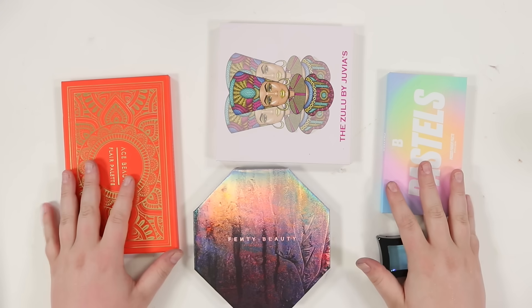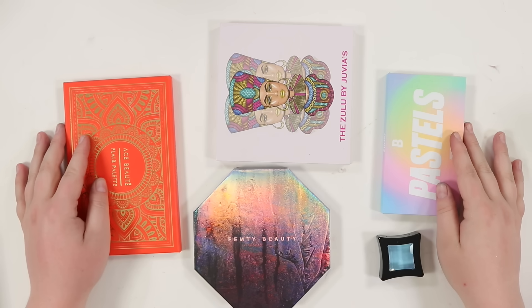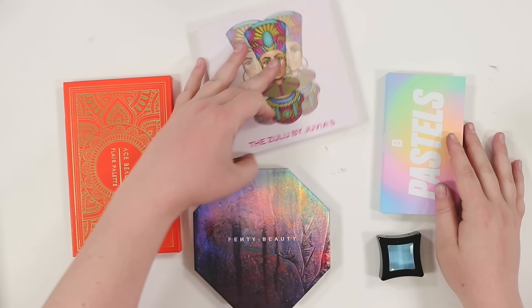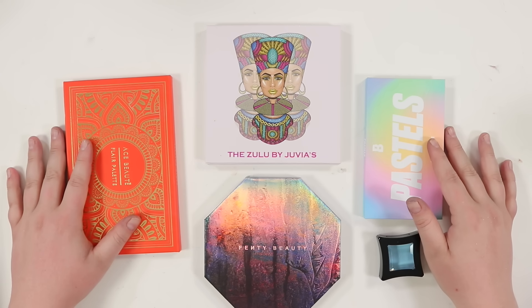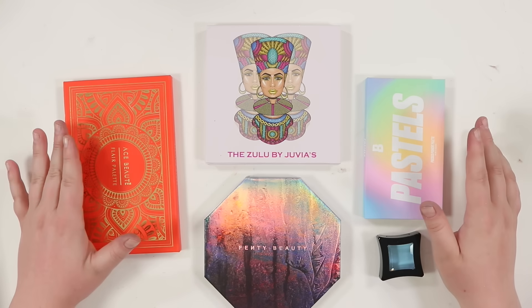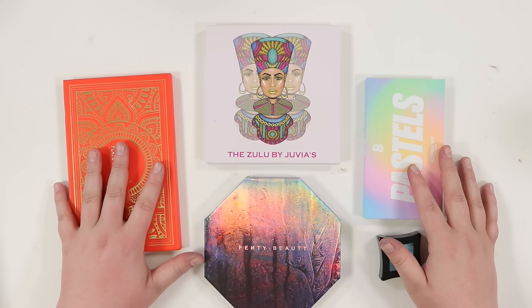Hi guys, welcome back to the channel, it's Lauren. Thank you so much for watching. We're back with another depotting video. I have a couple different palettes to depot. If you haven't watched my palette declutter series, I'll leave those two videos linked down below — that's how I came up with which palettes I'm going to depot.